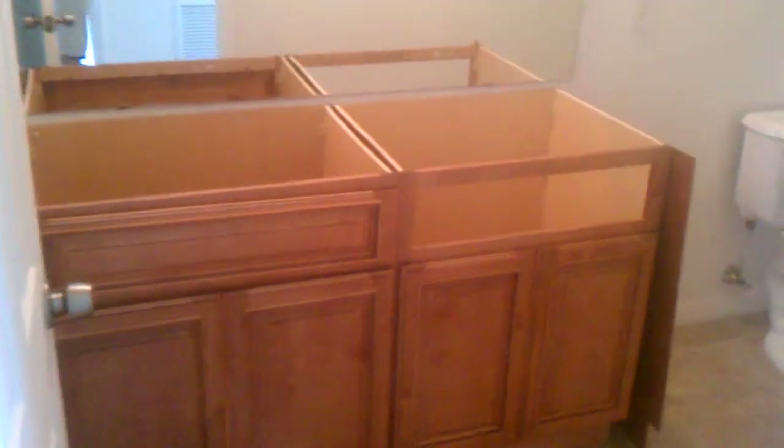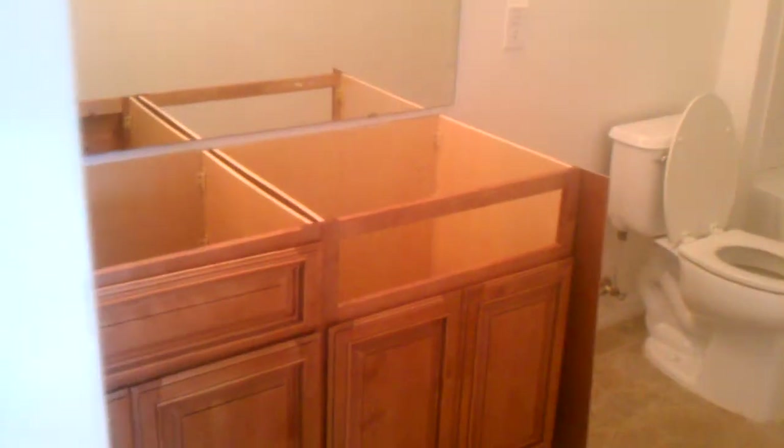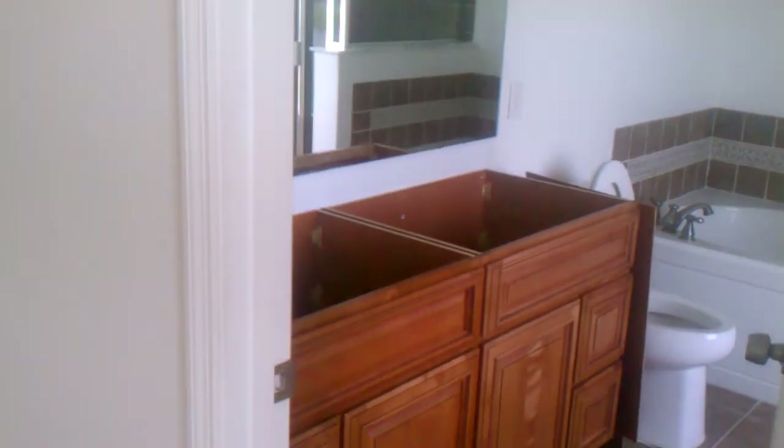This is the other bathroom. This is how it looks now. This is the other bathroom.